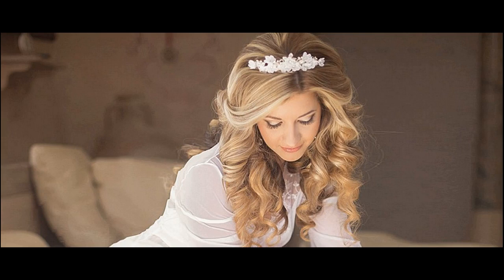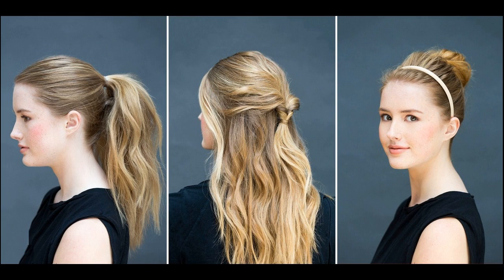Simple tips to follow for bridal hairstyles. Plan in advance to grow your hair if you have a style in mind. Color your hair a week before the wedding. Book the hairstylist of your choice in advance.